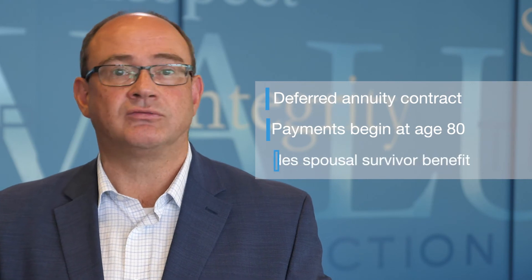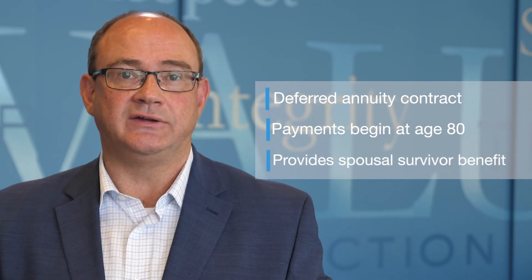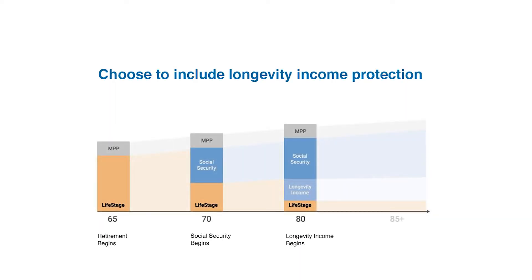And lastly, LifeStage has an optional feature designed to safeguard you from outliving your assets. We call this Longevity Income Protection. For that, we have partnered with Pacific Life, a well-regarded insurance company, to offer an annuity that guarantees income starting at age 80, regardless of how long you and/or your spouse will live. When added to the Social Security Bridge, the combination of features can help you maximize your retirement income for a longer time period.